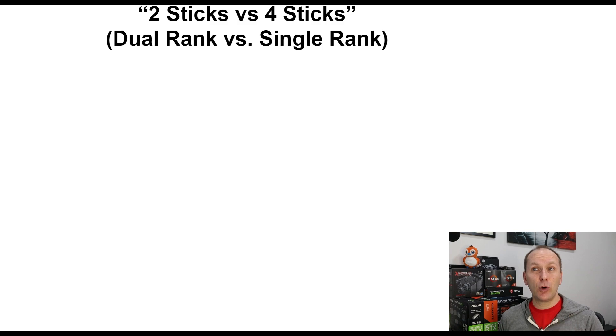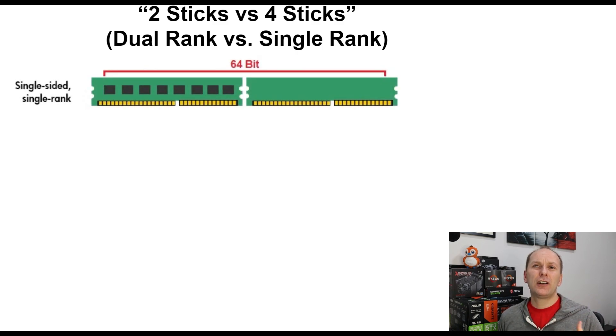First off, this has to do with single rank versus dual rank, not single channel versus dual channel — that's something very different. Memory rank has to do with how many paths the data can go through at once. All modern eight gigabyte sticks of memory are single-sided, single rank. That means if you ripped off the heat spreader and looked at the stick, you'd see chips on one side of the PCB and the back side would be blank — single rank sticks.